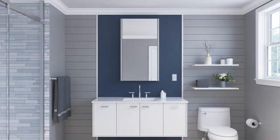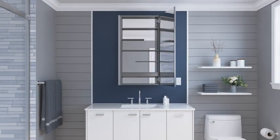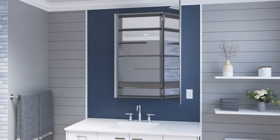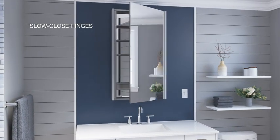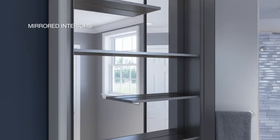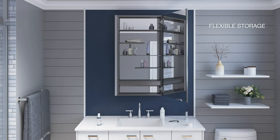Maximize your bathroom storage and aesthetic with Kohler Medicine Cabinets. Given the central part your medicine cabinet plays in your daily routines, extra care and attention have been given to storage flexibility and construction quality, filled with convenient high-end features such as slow-close hinges, adjustable or staggered shelves, and mirrored interiors. Kohler Medicine Cabinets are rust-resistant and designed to complement your space and organizational needs.